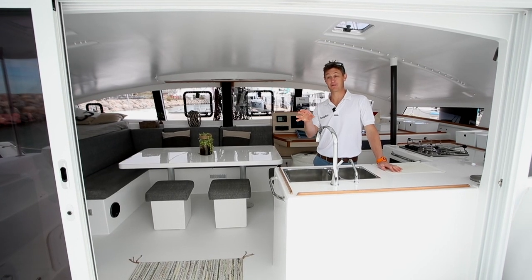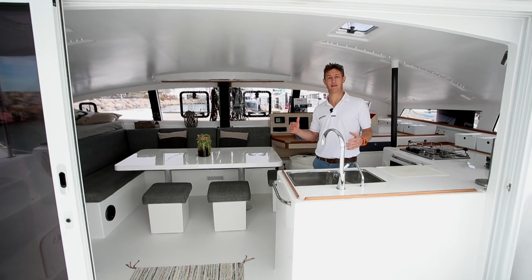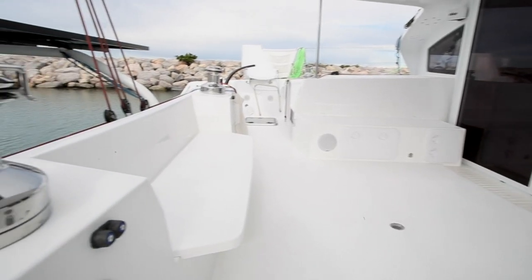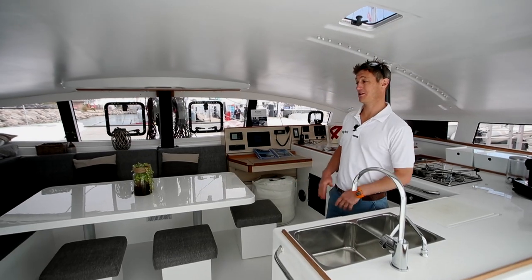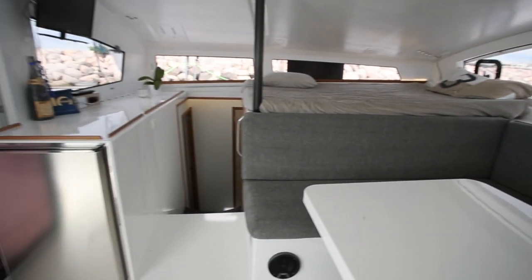You can tell pretty much straight away: minimalist, open, bright light. No cockpit table, for example. All the furniture is foam-cored, vinyl-ester, painted mouldings. Keep everything simple and light.